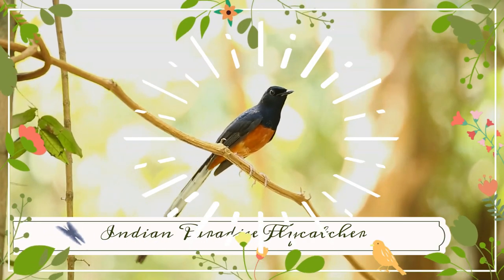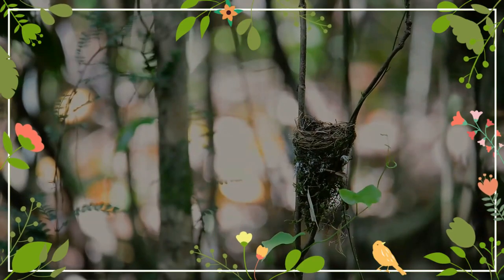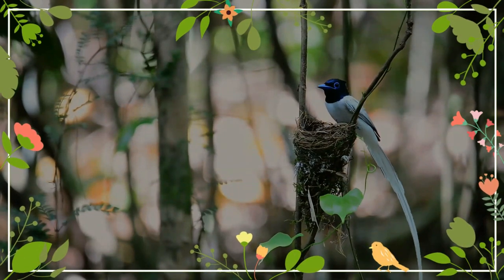The Indian paradise flycatcher is a medium-sized passerine bird native to Asia, where it is widely distributed. It is native to the Indian subcontinent, Central Asia, and Myanmar.